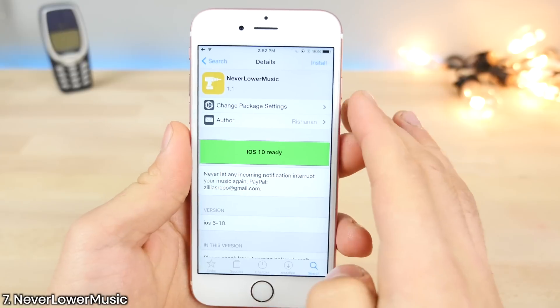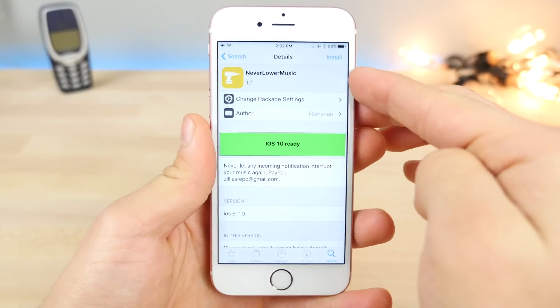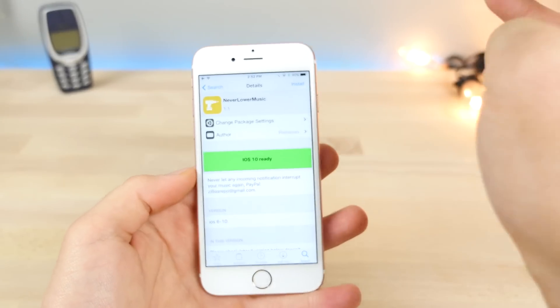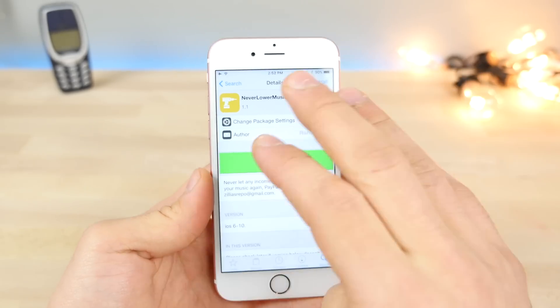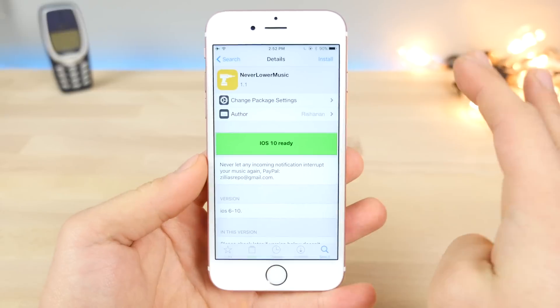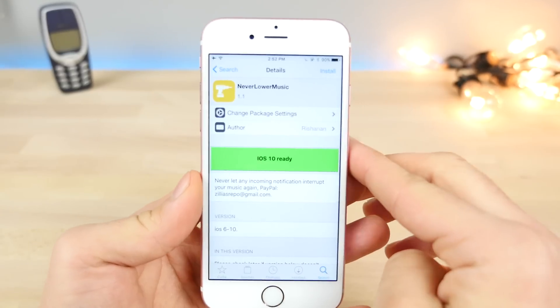Never Lower Music is actually really handy. You know how you get a notification and your music actually dims or almost mutes, then goes back up after the notification goes away? Well, this gets rid of that behavior entirely. Your music will stay constantly at the same audio level even when you get notifications.